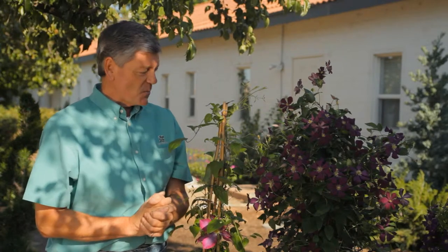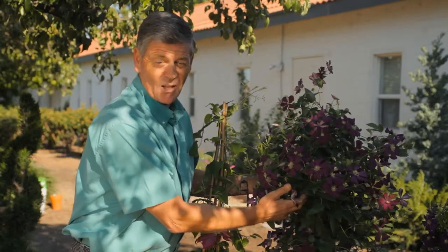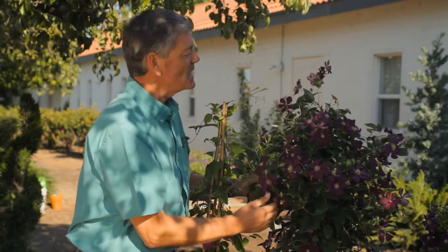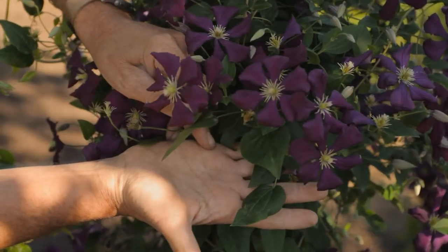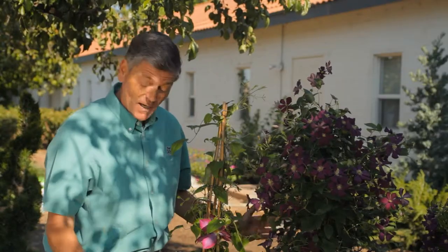Just a couple of plants which are with us today — these are the viticella varieties, and a lot of these are actually named after French nurseryman's wives. They have names like Etoile Violette, which is this beautiful looking plant here, Julia Coravan, and then there's the straight white one which is called Alba.